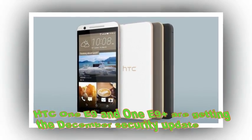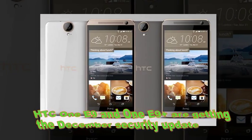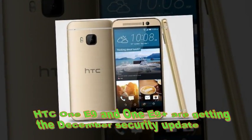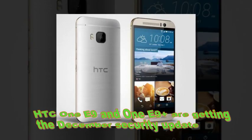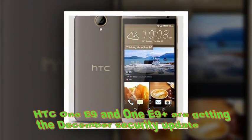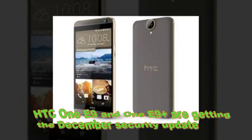HTC One E9 and One E9 Plus are getting the December security update. Google has begun working on more regular Android updates after the Stagefright exploit, and the latest security patches are integrated into the so-called December security update. HTC has been working fast to incorporate those fixes within its phones and recently has begun seeding the update on the HTC One E9.